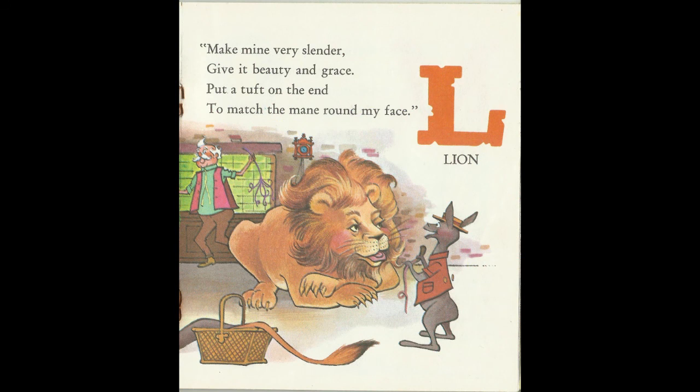Make mine very slender. Give it beauty and grace. Put a tuft on the end to match the mane round my face. L is for Lion.